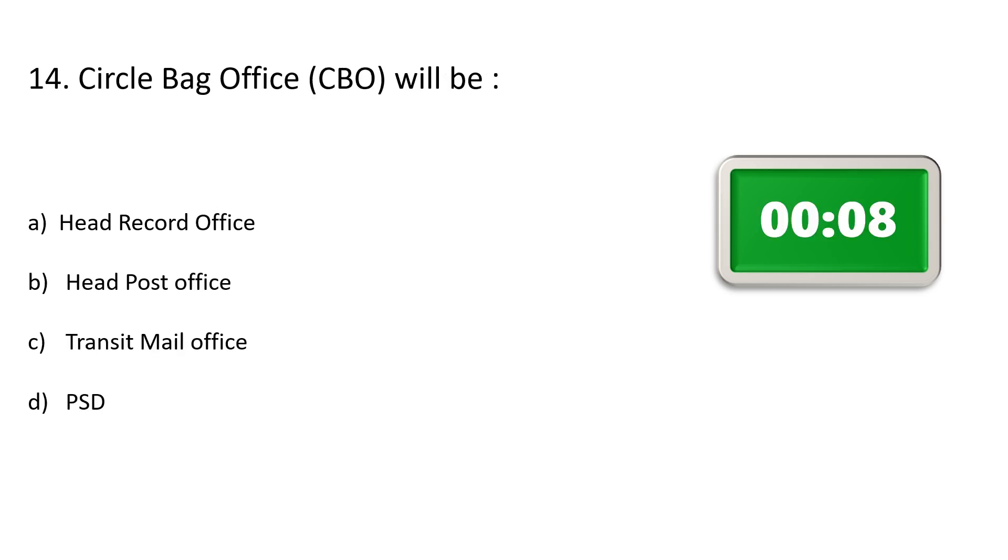Question number 14. Circle bag office will be — Option A: Head record office, Option B: Head post office, Option C: Transit mail office, Option D: PSD.